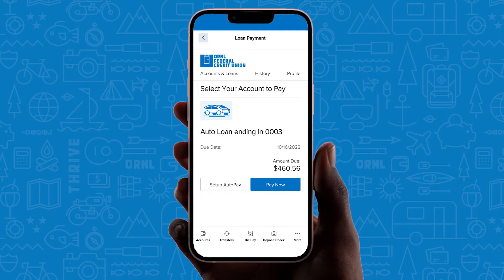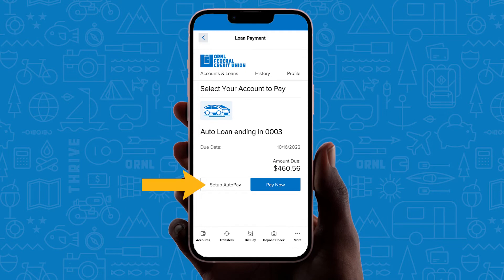If you want to set up a recurring payment, select set up auto pay. Choose the account to make the payment from, amount, frequency, start, and end dates. It's that easy to set it and forget it.